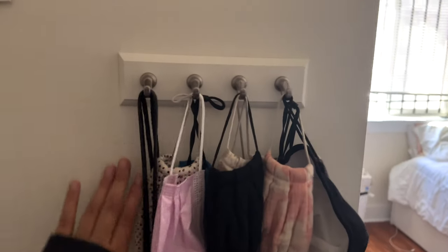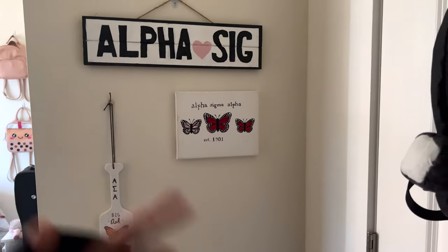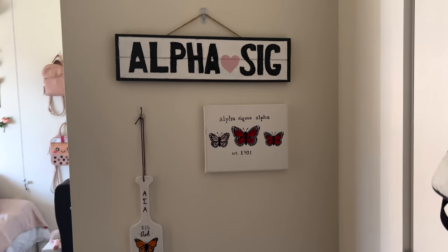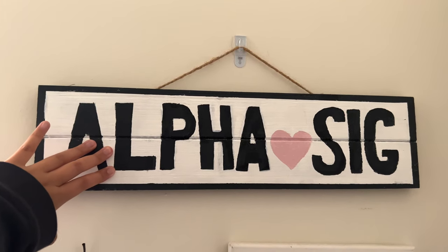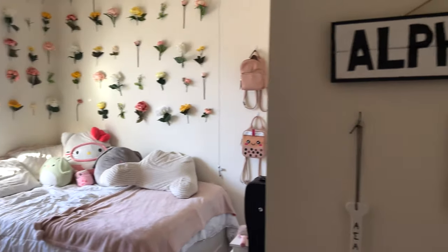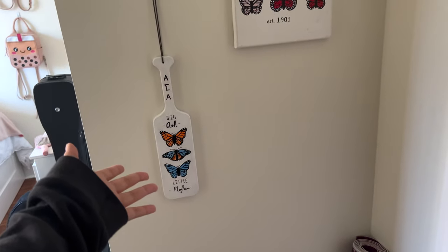I have these hook thingies for all my masks, my lanyard, and everything like that. Moving over here — this is what I call my sorority shrine, which just consists of three things. I've had this sign since sophomore year. I made this over the summer and it still fits the overall vibe, so I put it here. This I made during quarantine, and this is my paddle that my little made for me. That's my yoga mat.